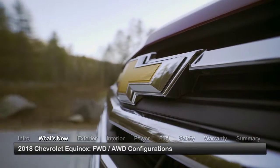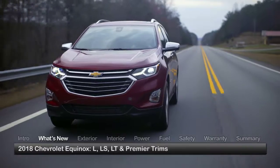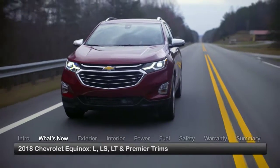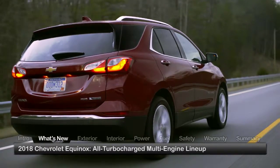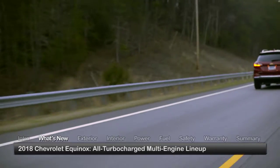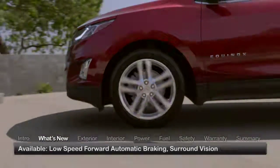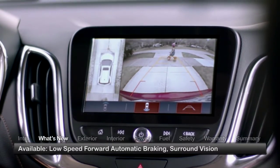Offered in front-wheel drive and all-weather all-wheel drive configurations and available in Base L, LS, LT, and Premier trims, the five-passenger crossover presents the automaker's first all-turbocharged multi-engine lineup that includes a turbo-diesel offering. New available safety features such as low-speed forward automatic braking and surround vision round out the makeover.